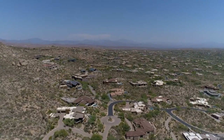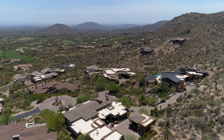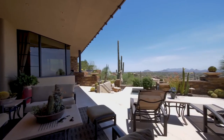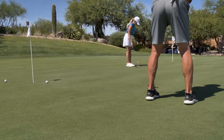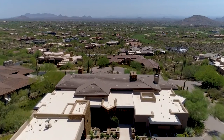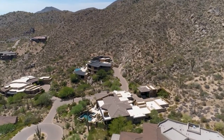In the extraordinary guard-gated golf community of Desert Mountain lies a timeless architectural masterpiece with unobstructed valley and mountain views. Located in North Scottsdale, amidst the community's seven golf courses and endless leisure facilities, this Binghoo designed residence sits overlooking the stunning landscape from a very privileged perspective.